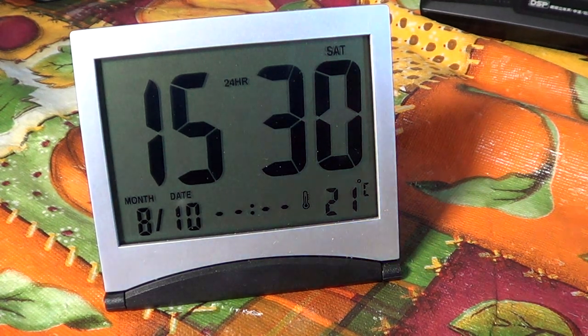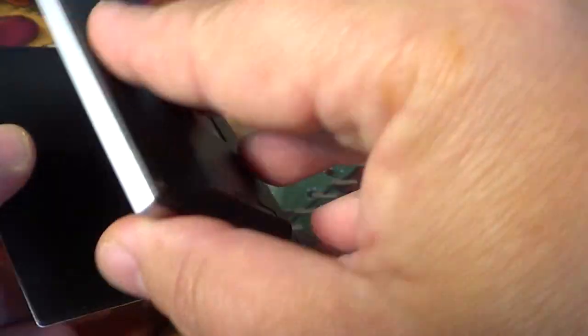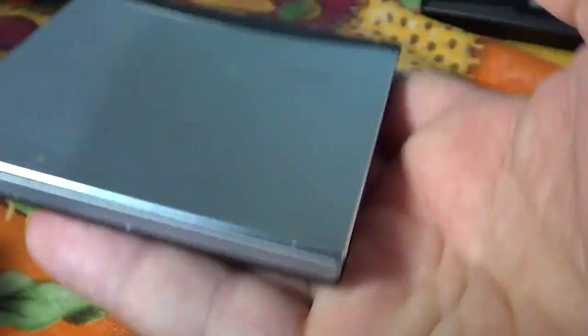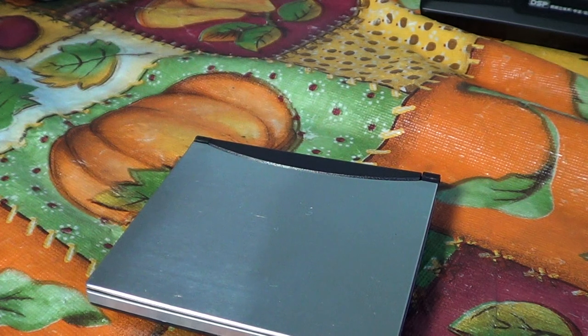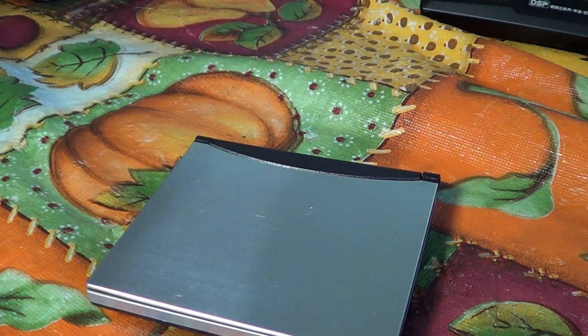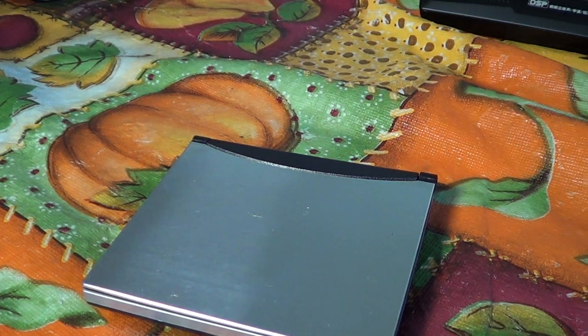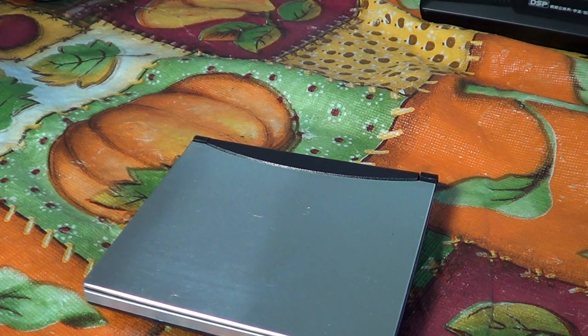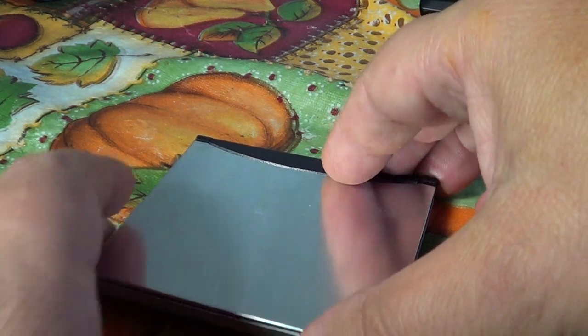It's very portable, so you can actually put it in a purse or handbag quite easily. It's very small and extremely lightweight, and it's a big $4.79 on DealExtreme.com. So if you're looking for a little portable alarm clock — maybe you travel a lot, or just want an inexpensive clock next to your bedside table or anywhere in the house.